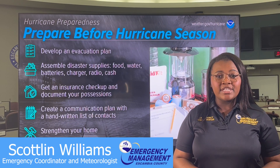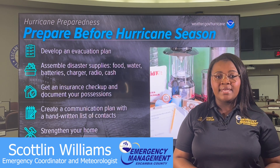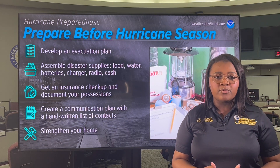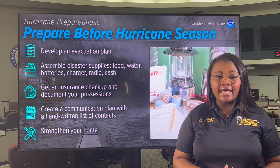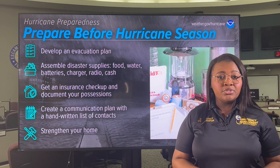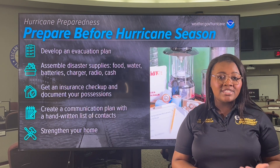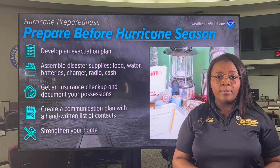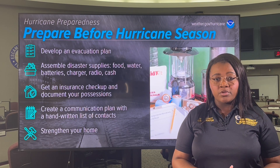Step 2 of National Hurricane Preparedness Week is to prepare before hurricane season begins. We want you to avoid having to rush through potentially life-saving preparations by waiting until it's too late. If you're at risk from hurricane impacts, you need an evacuation plan determining where you would go and how you would get there. You don't need to travel hundreds of miles, only to a destination outside of flood-prone areas. This could be a friend or relative who lives in a well-built home.